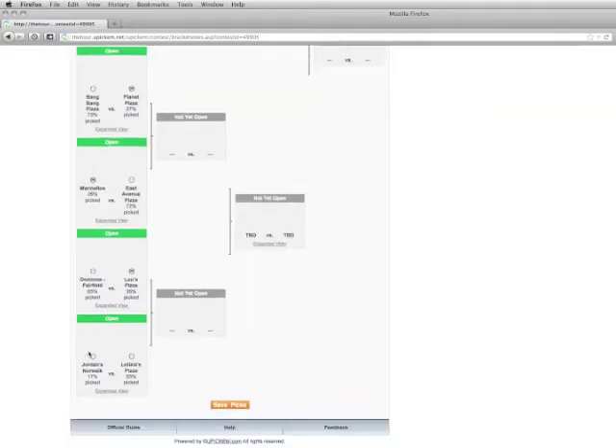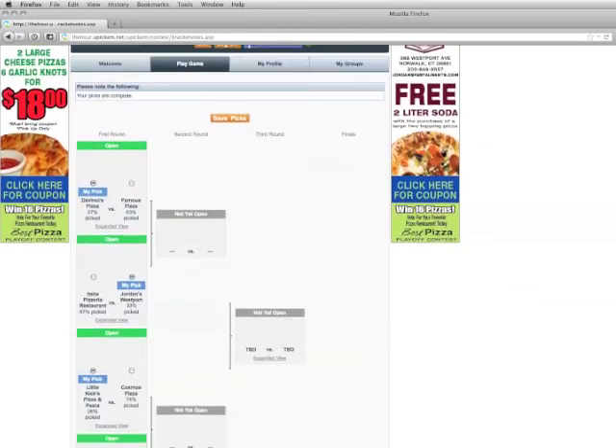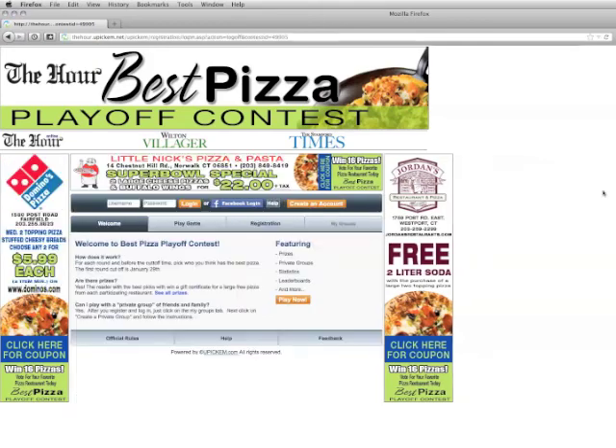Then continue to scroll down, hit 'Save Picks', and you're done. You want to come back once a week for five weeks to make your submissions. Every day when you log in, it'll tell you the percentage and who's winning. You can actually change your pick if you want to change your vote, then hit 'Save Pick' and you're done. Log off and come back again once a week to vote again. Thank you and good luck!